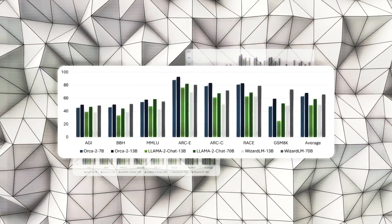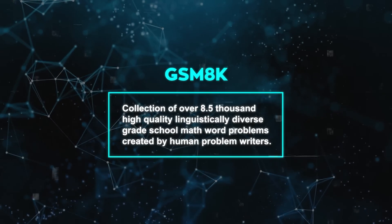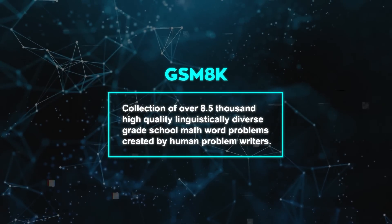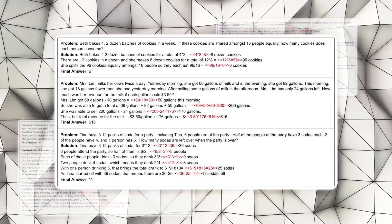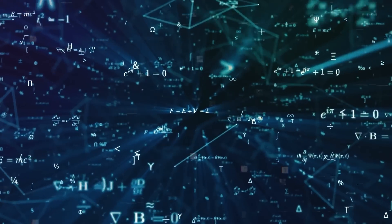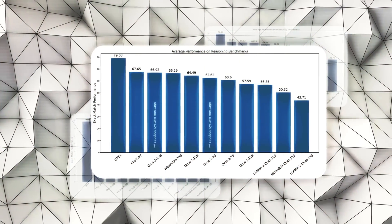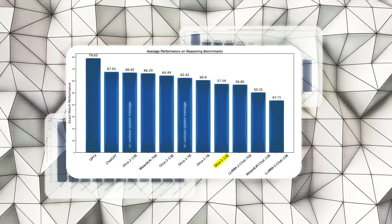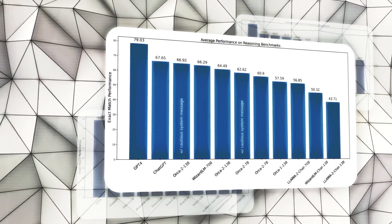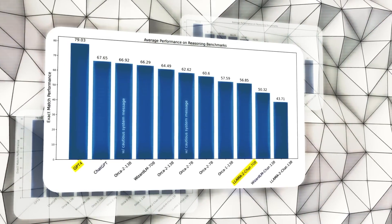Orca 2 really shines on the GSM 8K dataset, a collection of over 8,500 high-quality, linguistically diverse grade school math word problems created by human writers. These problems require two to eight steps to solve, making the dataset ideal for testing multi-step mathematical reasoning. Orca 2 shows remarkable proficiency on this benchmark, surpassing models of a similar size, including the first Orca model, and its performance is comparable to or even exceeds larger models like GPT-4 and Llama 2 Chat-70B, which are 5 to 10 times its size.